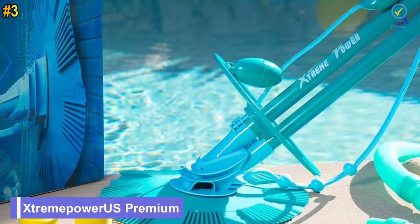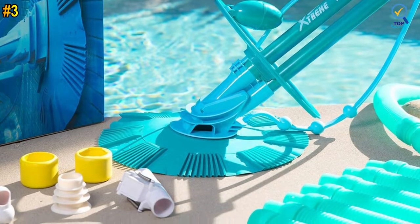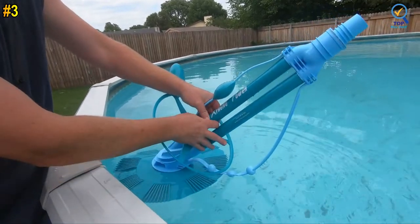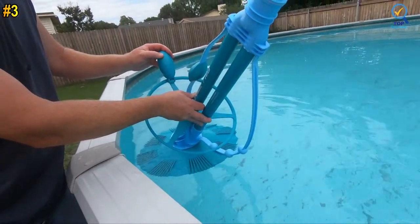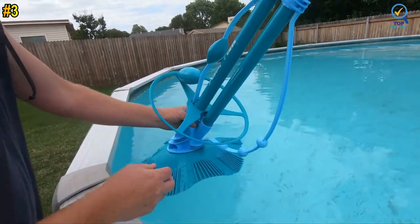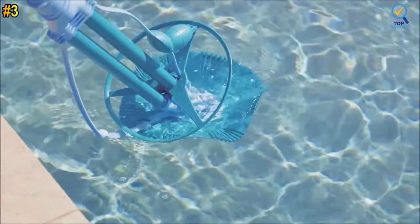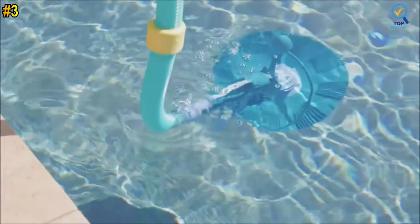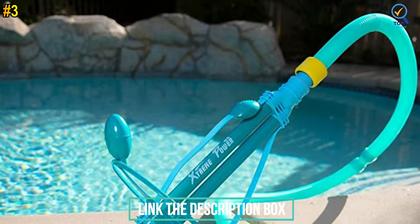Number 3: XtreMapar US Premium Automatic Suction Vacuum. The XtreMapar US Premium Automatic Suction Vacuum is a perfect pool vacuum, ideal for efficiently cleaning your pool's dirt, leaves, debris, pebbles, and short twigs, allowing you to spend more time in your swimming pool instead of cleaning it. No wheels or gears mean no jamming, braking, or interrupting the cleaning process — a high-efficiency and low-maintenance durable cleaner with a smart design for easy maintenance.